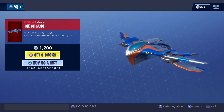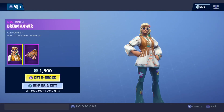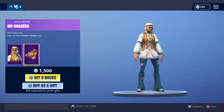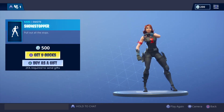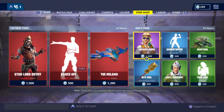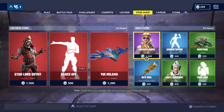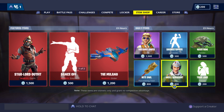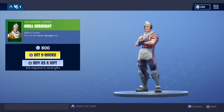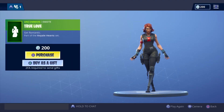Remember, gifting is available now. The daily items: Dream Flower outfit is 1500 V-Bucks. Showstopper emote is 500 V-Bucks. The Warthog glider is 500 V-Bucks. The Night Owl harvesting tool is 800 V-Bucks. Grilled Sergeant outfit is 800 V-Bucks - I think I want to place that one. And True Love emote is 200 V-Bucks.